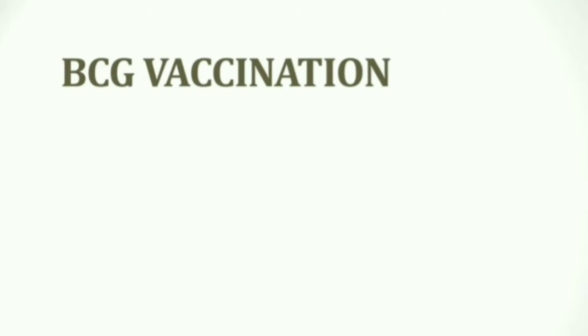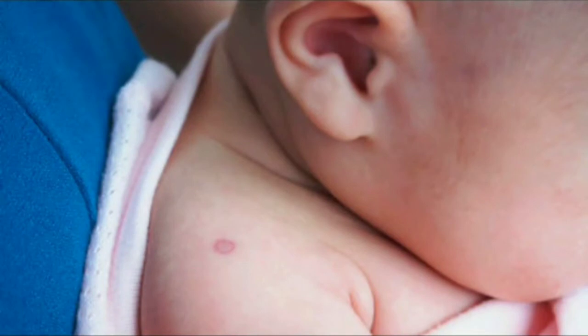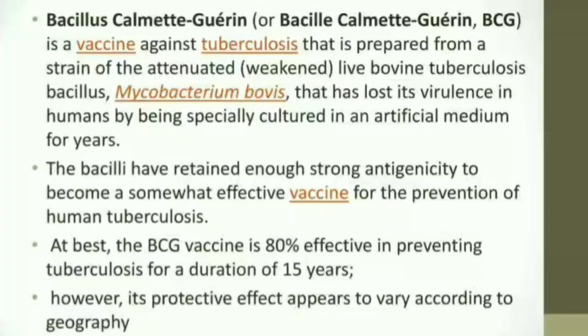Hello friends, welcome back to Biotech Simplified. Today we will discuss BCG vaccination. I hope all of you are familiar with the scar present on the left arm — this scar is due to a vaccination we received when we were newborn babies, which is the BCG vaccination.